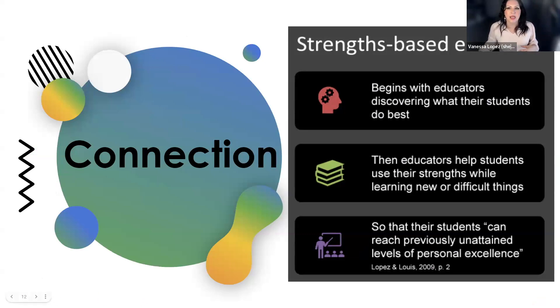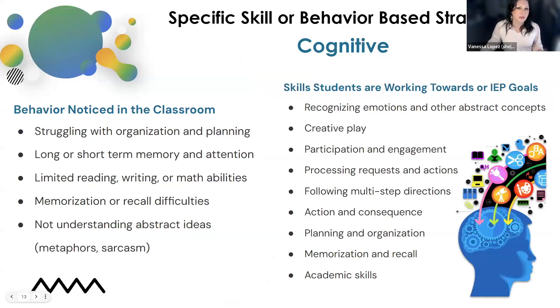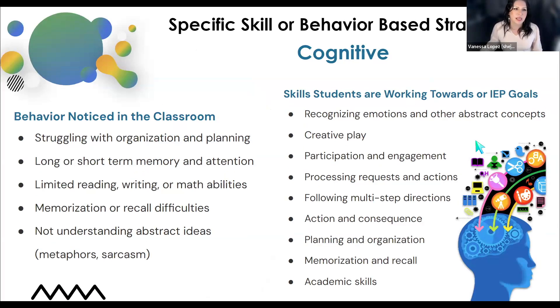It's really about taking a look at who we are and what we bring into our classrooms, who our students are and what they bring in, seeing all those general dimensions of identity. It's important for us to have the concept of presumed competence at the forefront of our mind — how a child is attempting to communicate with us, to show us who they are, even if we don't fully understand it. The end goal is that students can reach previously unattained levels of personal excellence and engage in tasks in the classroom and in their community.